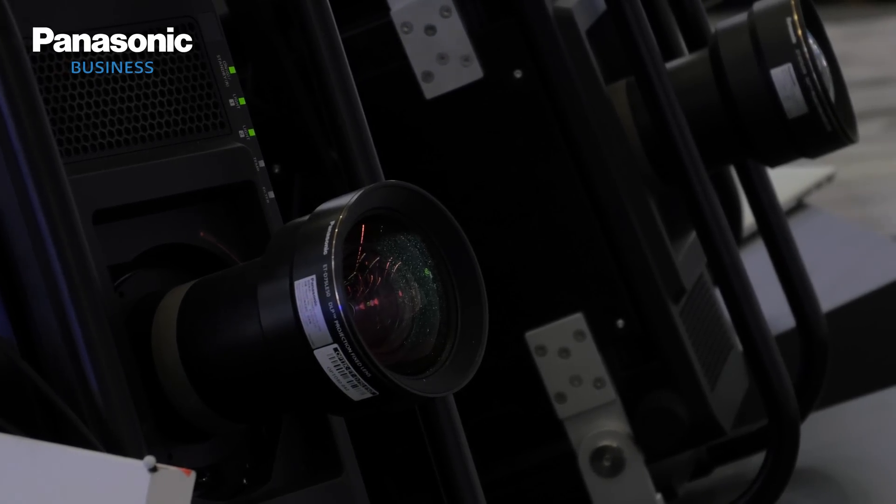So the RZ21K is 20,000 lumens. It is a laser-based product but it maintains the same compact and portable chassis size that the DZ21K had, which made it such a popular model for rental, live events and large venue installations. And that compact nature is really important for events — it means they can reduce the stack size.